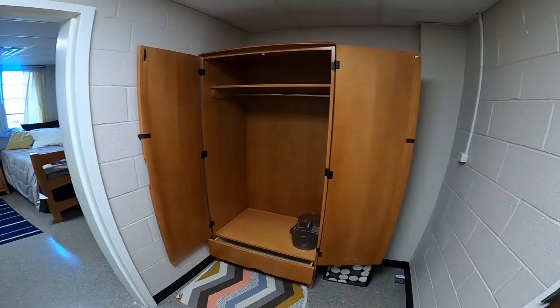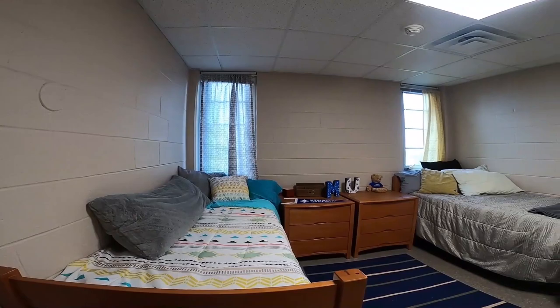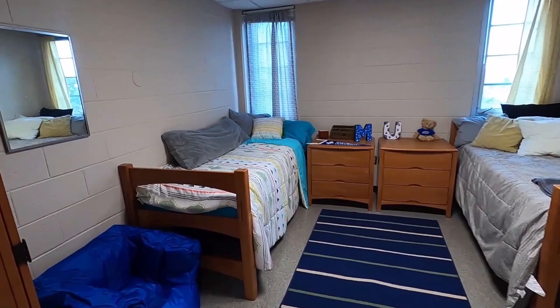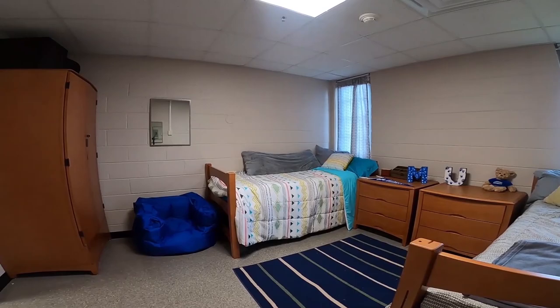Rally is located in the center of our main campus, next to its sister residence hall, Butler, which has similar rooms and spaces. All double rooms include two beds, two dressers, two wardrobes, and two desks with chairs. Each room is customizable, allowing you to create the space that you want. This room is an example of an extended double which has extra room by the door.